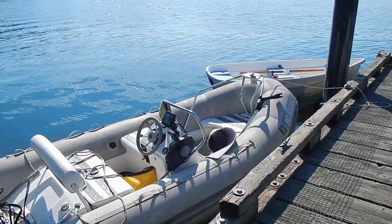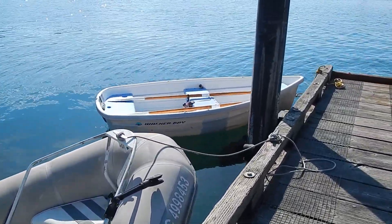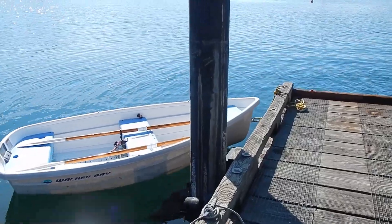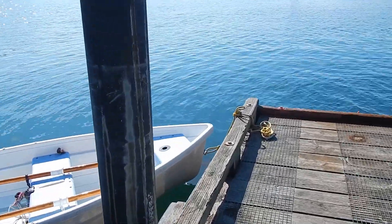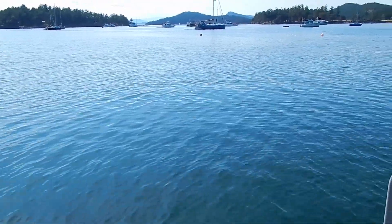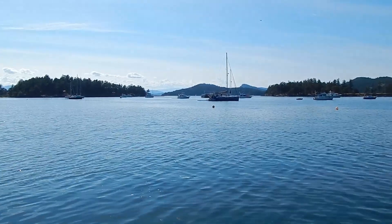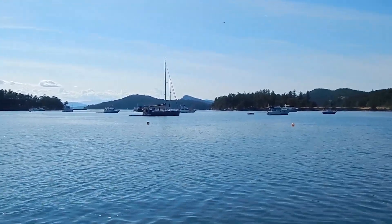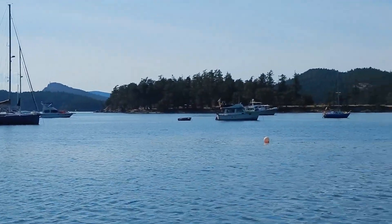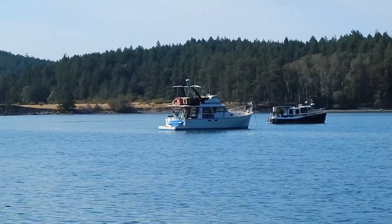We're on the Parks Canada dinghy dock at the Winter Cove section of the Gulf Islands National Park Reserve, looking out into the expanse of Winter Cove. And where is Starbird? Right there.